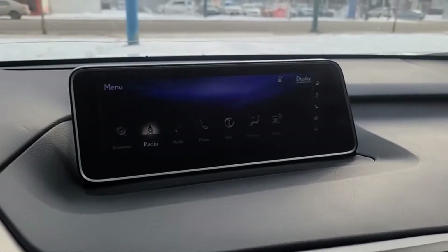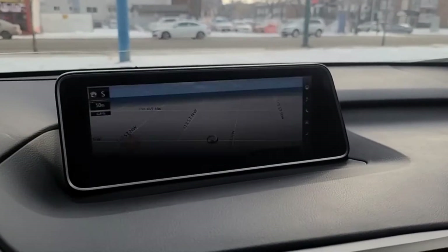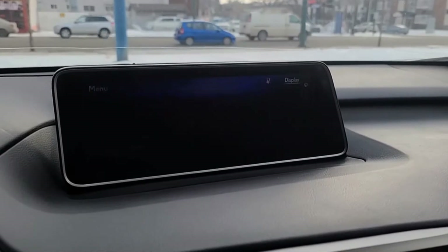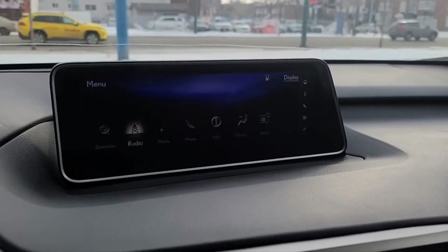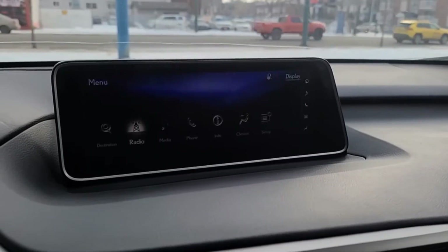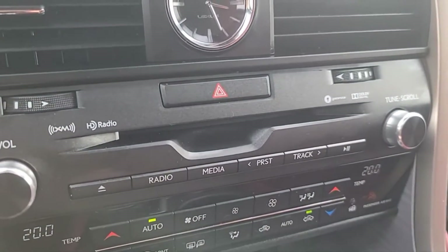Looking at the display, we do have navigation. As for audio, we have AM FM radio, XM satellite radio, and you can connect your phone through Bluetooth, USB, and an audio jack as well. We do have a CD player too.